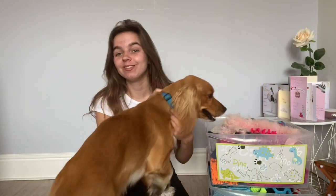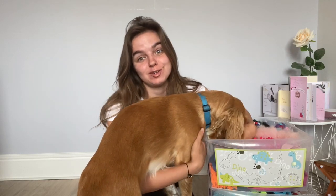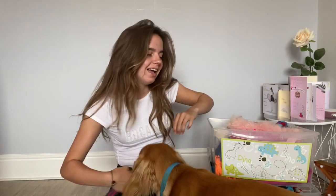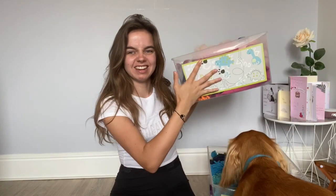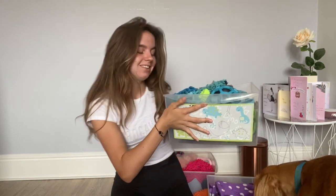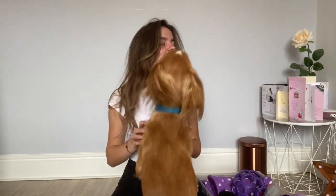Hi everyone, I'm back with another very requested video — my toy collection. As you can see, I've got a very interesting ring. What I'm showing you today is all the toys I have for my dogs. He's already pinched one! We have my miscellaneous box, the exciting box which is Rain's, and Darcy's box. I'll be going through where I got them from and different toys, so I hope you enjoy.